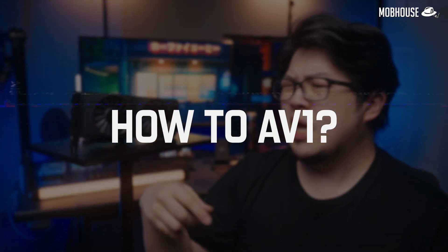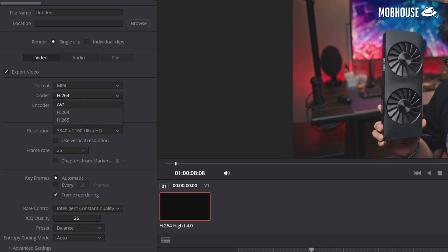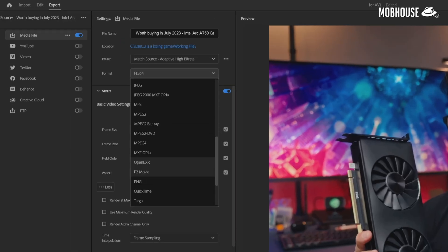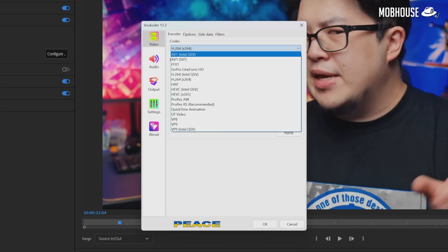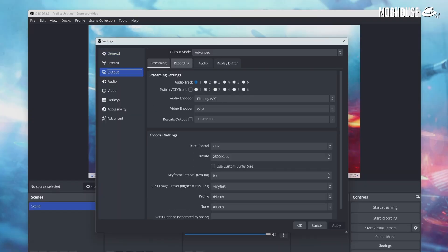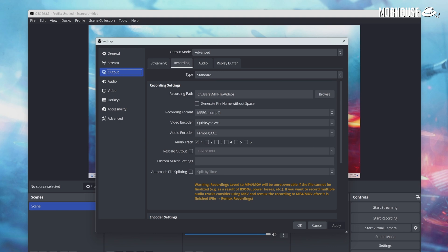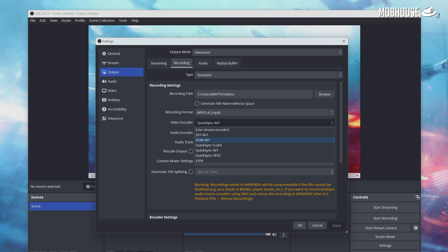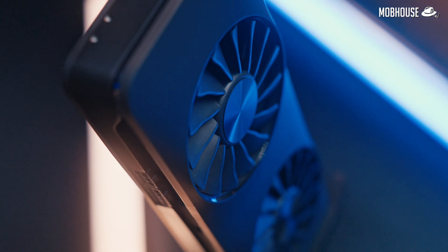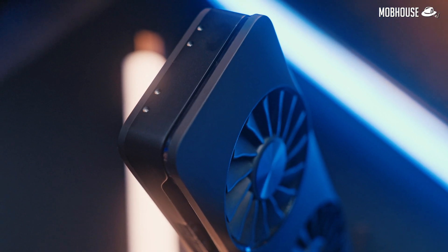So how does one use AV1? To encode and export videos in AV1, you can use DaVinci Resolve Studio version 18.1 and newer, which natively supports it, or Premiere Pro with a plugin like Vocoder. To stream or record AV1 content, the easiest way is using OBS, which has officially supported AV1 encoding and streaming for about 6 months. Just go into Settings, Output, and switch the encoder to AV1. Of course, if you want GPU-accelerated AV1 encoding, you'll need a GPU that supports it.